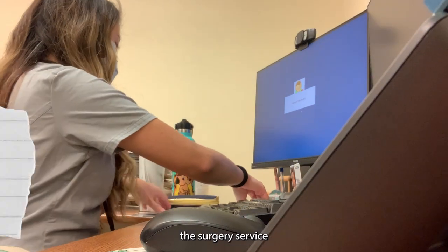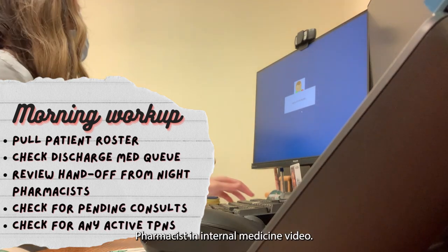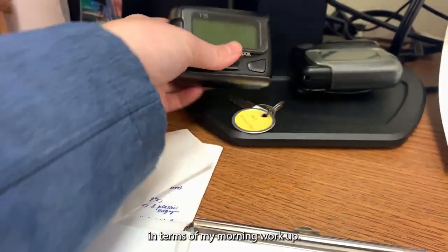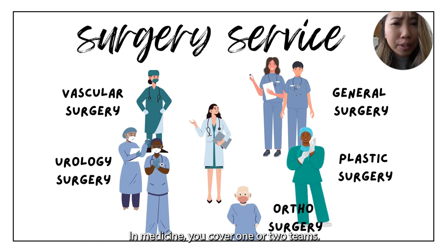Covering the surgery service is really similar to medicine. I highly suggest you check out my day in the life of a hospital pharmacist internal medicine video — there will be a lot more details in there in terms of my morning workup. Now let's go over the difference between surgery and internal medicine. In medicine, you cover one or two teams. In surgery, you cover about six.